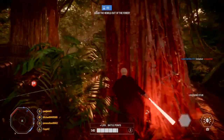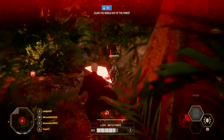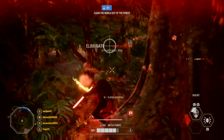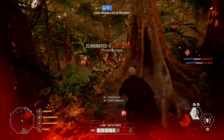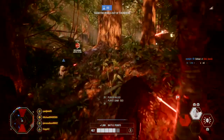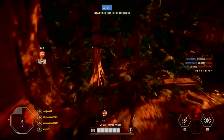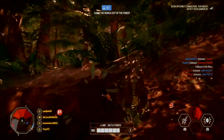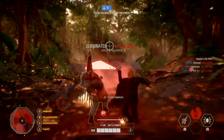Moving on to the emote wheel. Emotes have always been a fun addition to the game, and we've all seen how much you enjoy 'Hello there.' Fun aside, they can also be a useful mechanic to quickly communicate with your squad and nearby players. The installation of the new emote wheel with the ability to contain up to 8 emotes will allow you to better communicate with your team.